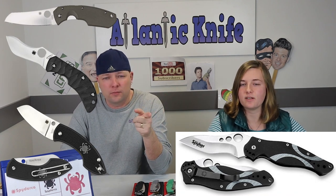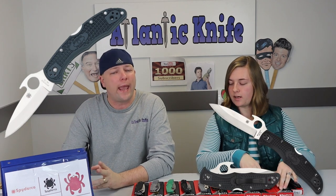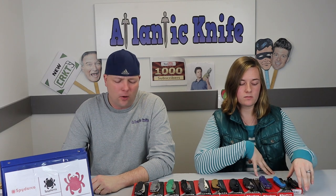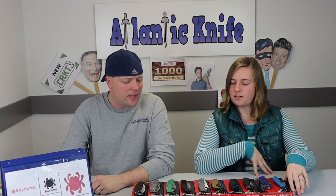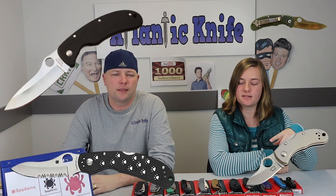Spyderco has also had a lot of collaborations with other knife makers over the years. The most recognized collaborators are Jens Ansø, Ken Onion, Ernest Emerson, and Tim Wagner. Jens Ansø collaborated on the Pingo, Zulu, and Rock Lobster. Ken Onion did the Spyderco Spiker with Sal Glesser. A few models like the Delica 4 and Endura 4 featured the Emerson Wave opening feature. And with Tim Wagner it was the Spyderco Ocelot, Mouse, C48 Wagner, and C49 Wagner Junior.